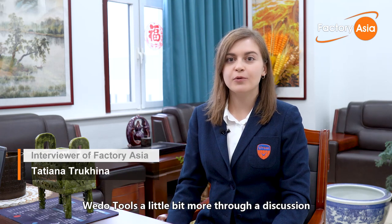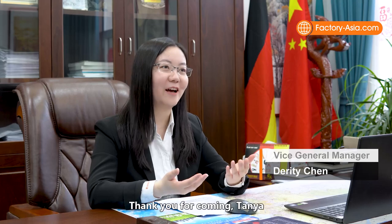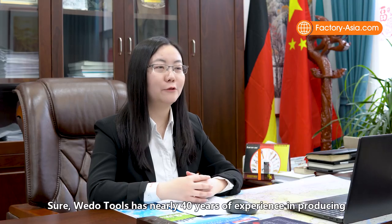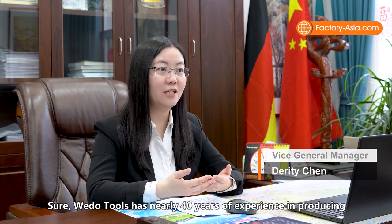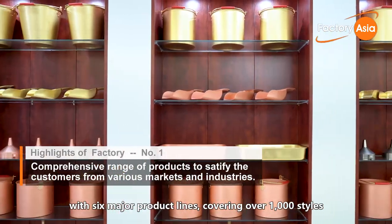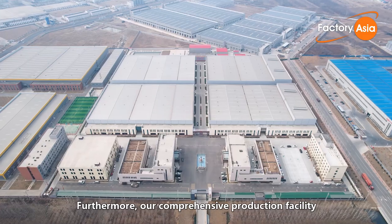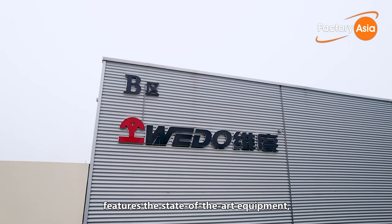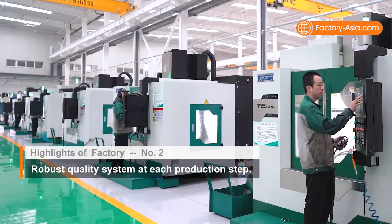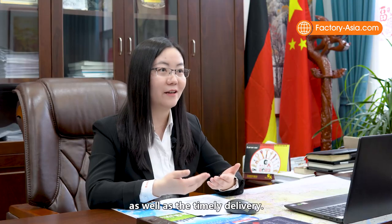We have the pleasure of getting to know WeDo Tools a little bit more through a discussion with their Vice General Manager, Ms. Darity Chen, who is responsible for the company's international business. WeDo Tools has nearly 40 years of experience producing and exporting a diverse range of products with six major product lines covering over 1,000 styles and 10,000 specifications. WeDo Tools can also customize according to the customer's unique requirements. Their comprehensive production facility features state-of-the-art equipment imported from countries such as Germany, Spain, and Italy. All production processes are completed independently, guaranteeing high-quality products as well as timely delivery.